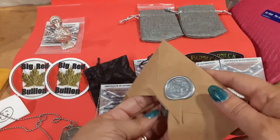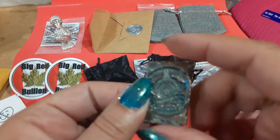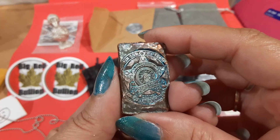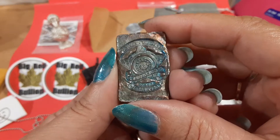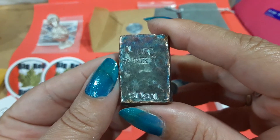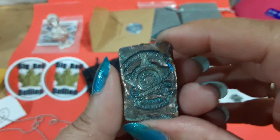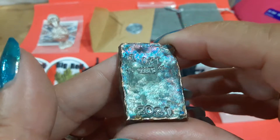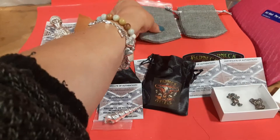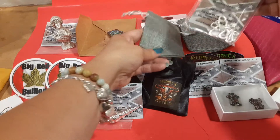I got this one from an auction from a friend — he likes to hammer his pours. He was really happy because this one came out to exactly one ounce, which is pretty cool. And of course it has that rainbow toning — chase the rainbow!